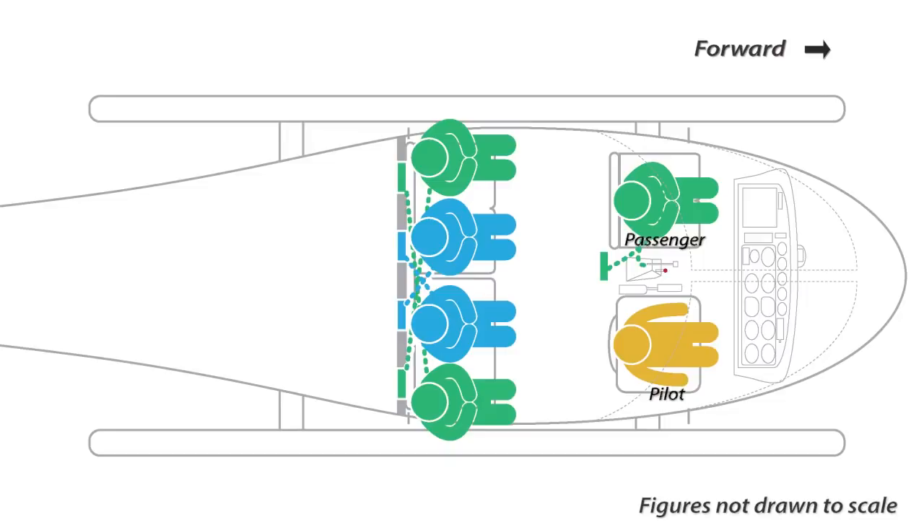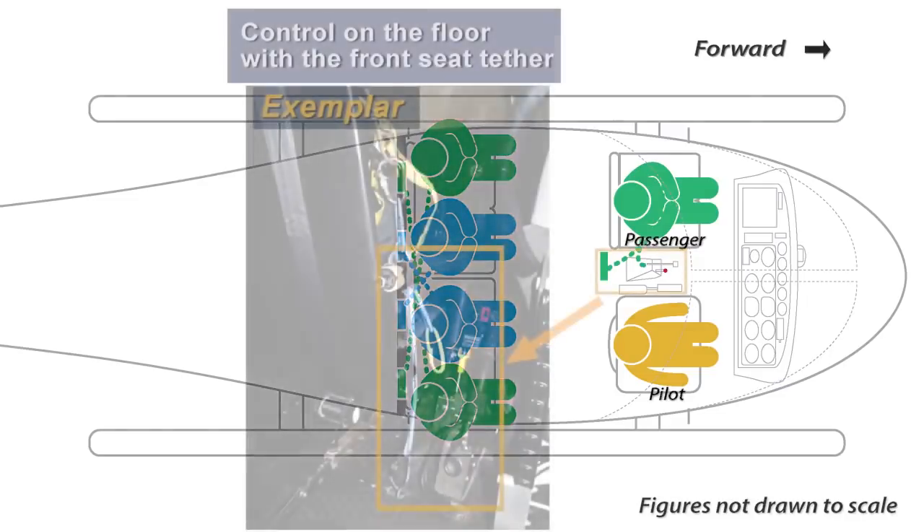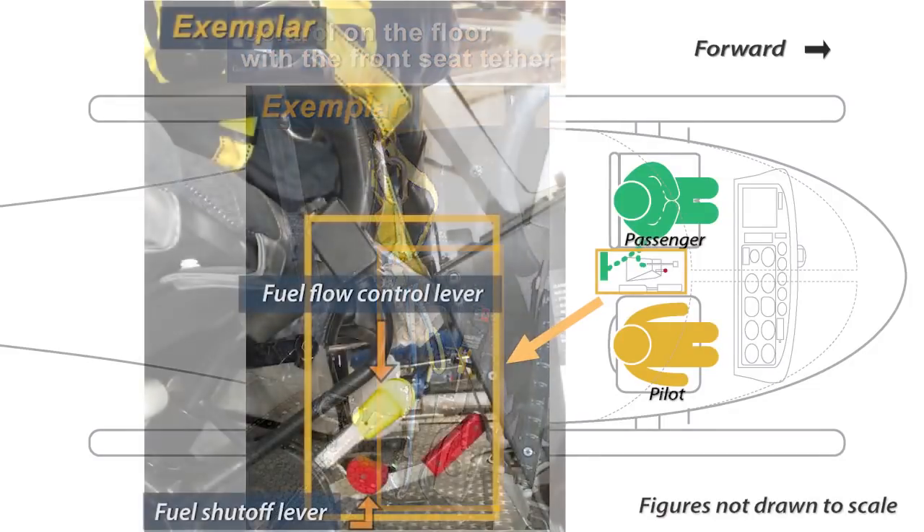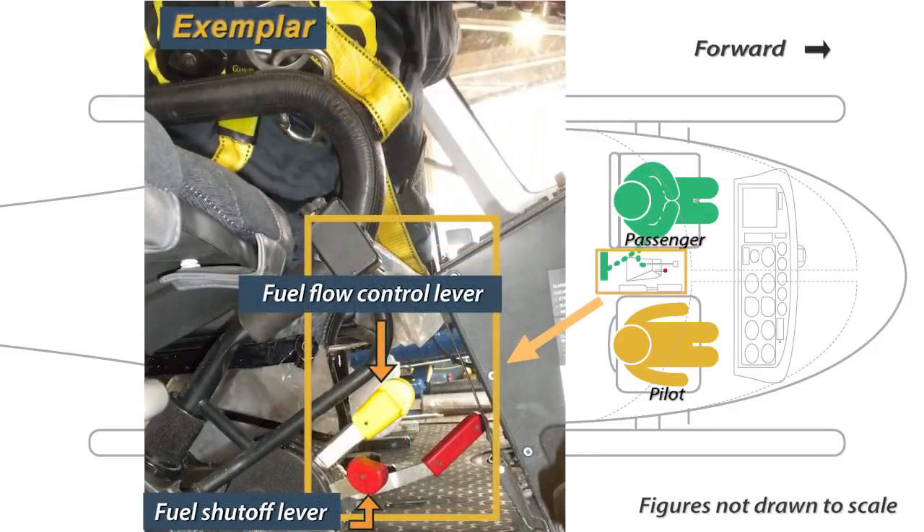The pilot was seated on the right, one passenger was in the left front seat, and four passengers were in the back seats. Three floor-mounted engine control levers were located between the two front seats. Two of these controls were the fuel flow control lever and the fuel shut-off lever.